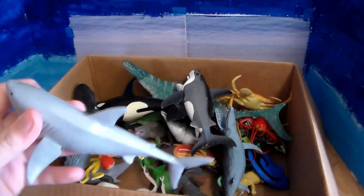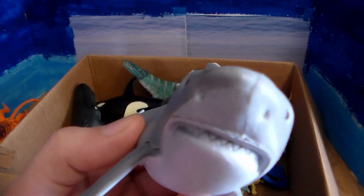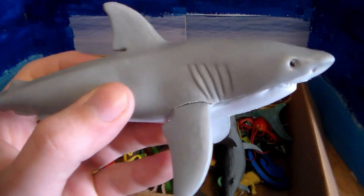Next up we have the most common shark, the great white shark. Very scary looking — got those beautiful teeth.